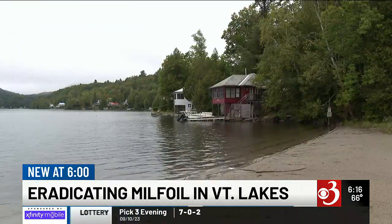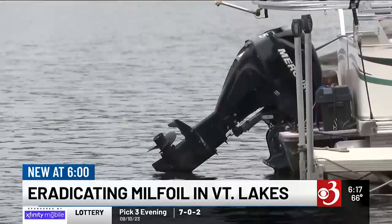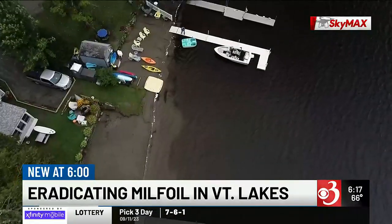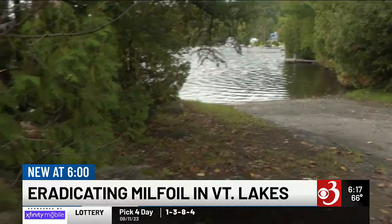It would impede swimming and boating; if you were to fish down there, anglers would get their line tangled. To eradicate the invasive plant — infamous for disturbing native ecosystems and impeding water activity — Shadow Lake Association partnered with the Department of Environmental Conservation and local volunteers. Divers scoured the lake to locate hot spots and installed benthic mats along these areas, which block sunlight and suffocate the plant.